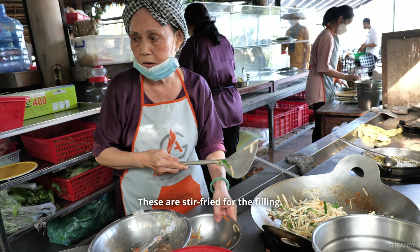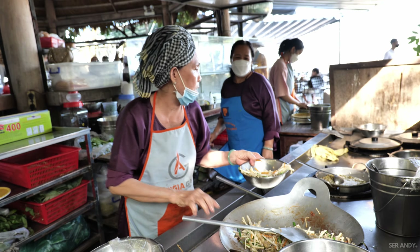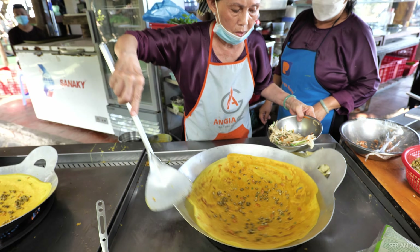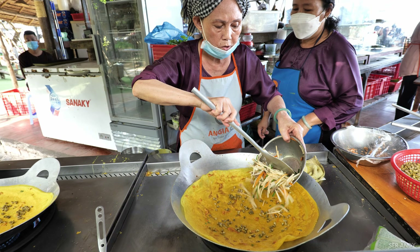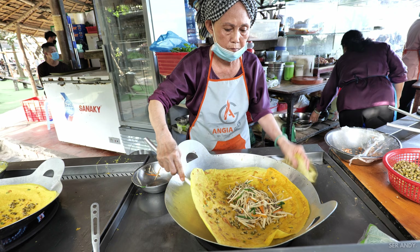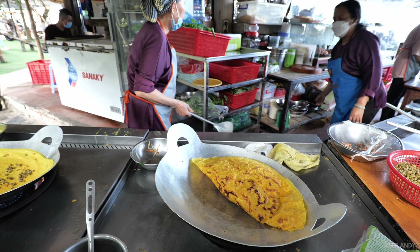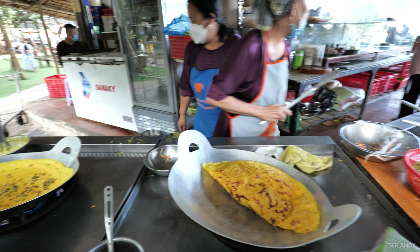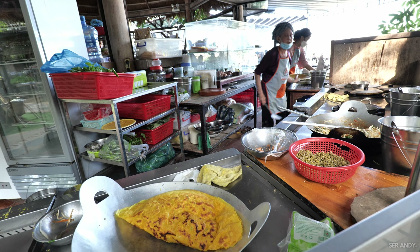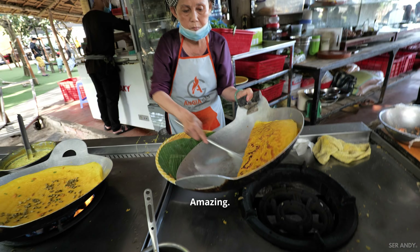They're stir-frying the filling for the bánh xèo. I definitely have to try the bánh xèo here. They're asking someone to go get a strainer from the freezer area. Wow, wow. It looks so good — definitely have to buy one.